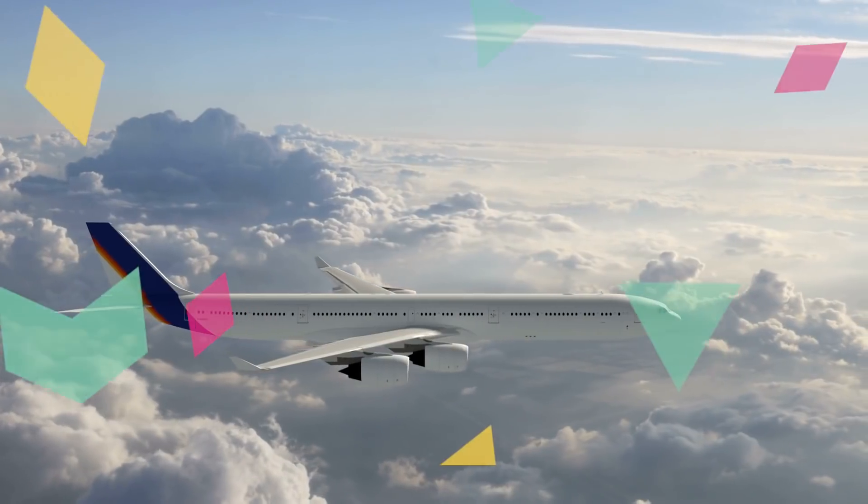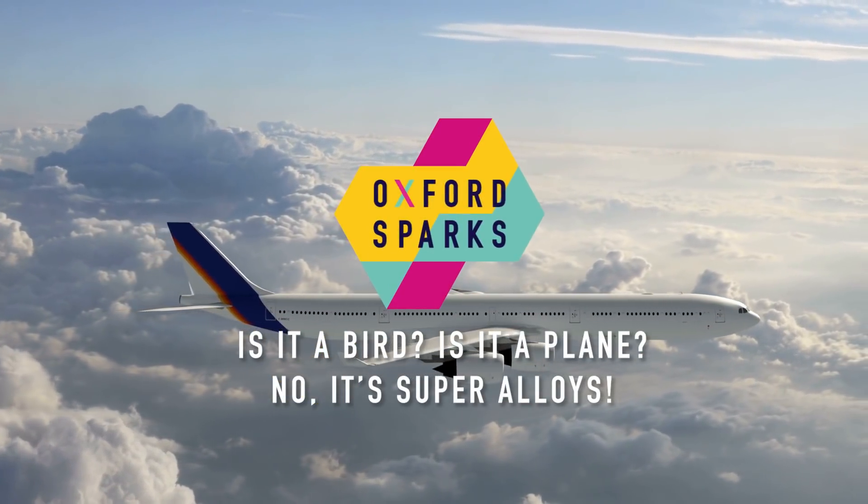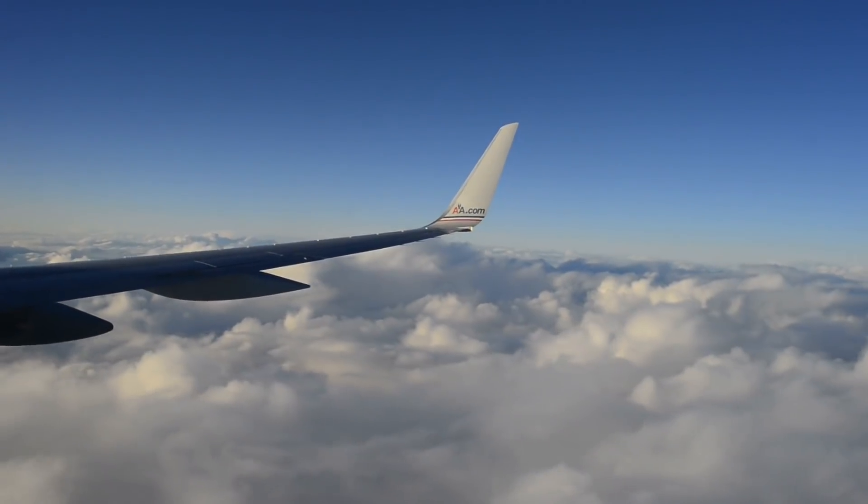See that aeroplane up there? Did you know that it's able to fly because of tiny, tiny structures less than the width of a human hair? My name's Victoria and I'm a researcher at the University of Oxford who specialises in looking at these mysterious structures. I'm talking about super alloys.